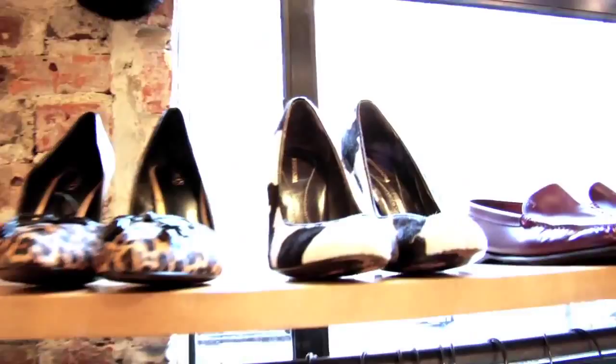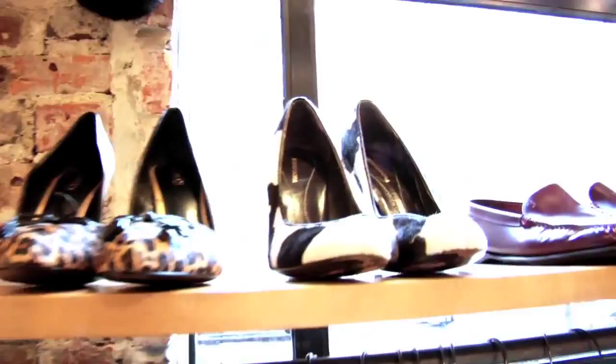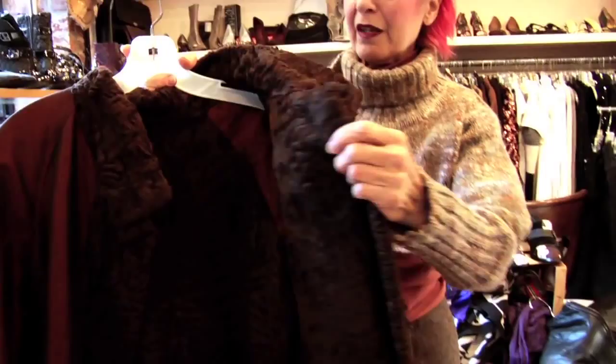This beautiful fur. I'm not big on fur, but when you buy it in a thrift store and it's secondhand, it's already there. And the same with leather — at least you're recycling and revisiting.